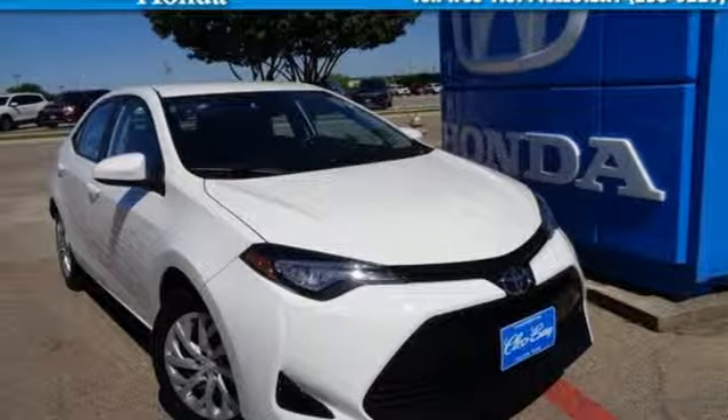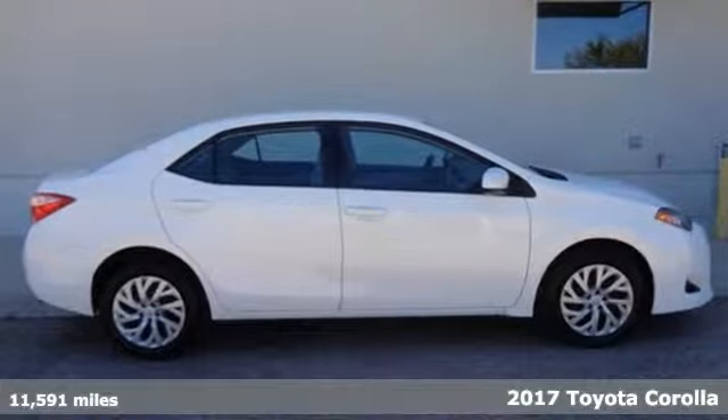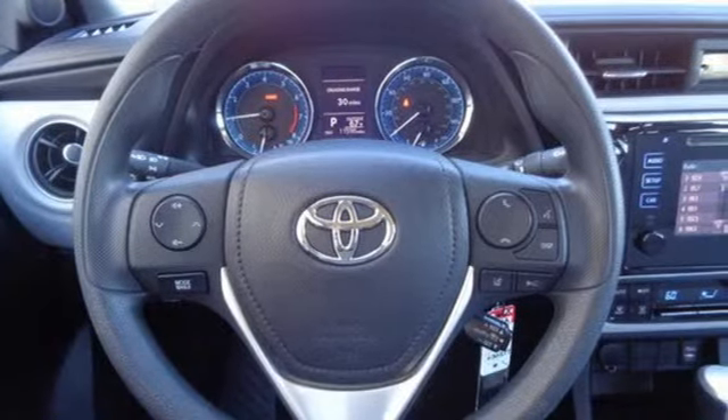It's a 2017 Toyota Corolla. Get an all-access pass to life in a car that doesn't just get you there, it gets you. And with features like these, every drive is a pleasure.